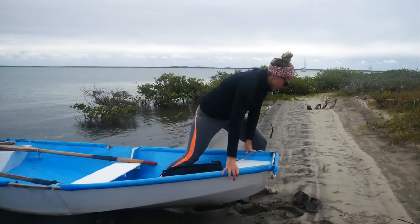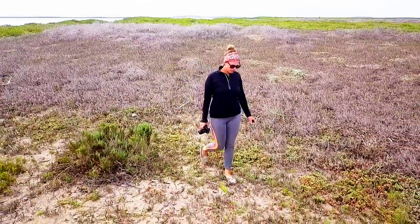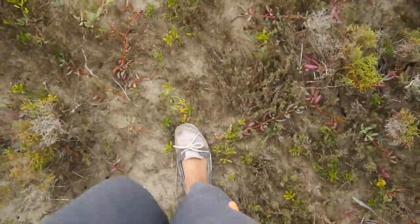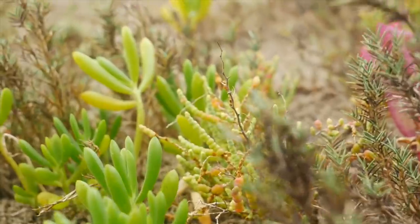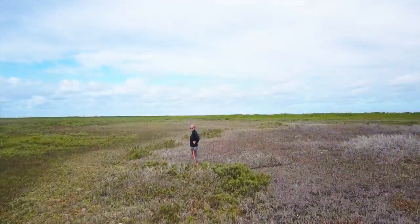Even though the waters are not yet protected, protecting the island is a great start. Although at first glance the scrub brush here may seem rather barren, it is full of interesting and beautiful plants and a variety of animals, including coyotes and rabbits.